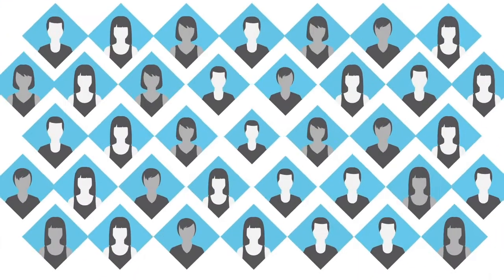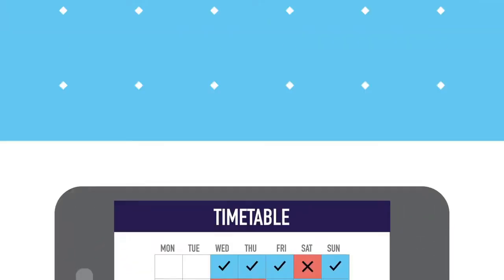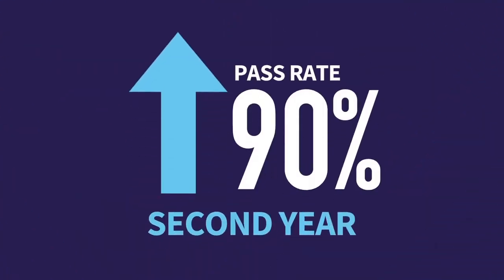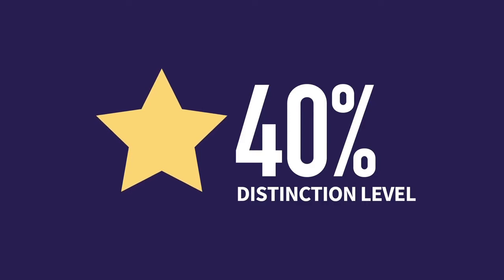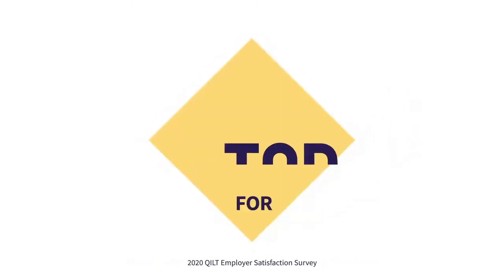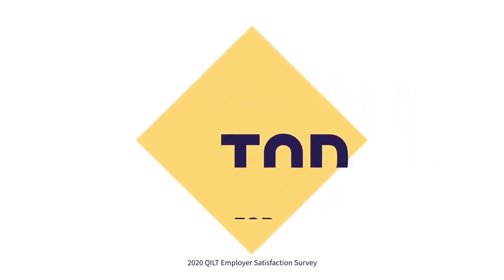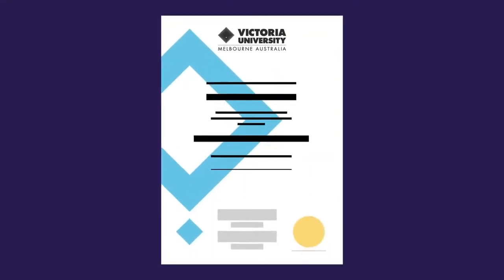VU's block model gives you greater focus by studying just one unit at a time in smaller, more collaborative classes, and provides flexible study options to suit your lifestyle. With the introduction of the block model, student success is soaring — more students are passing first year and second year too. Over 40% of students are now enjoying grades at or above distinction levels. VU students are more engaged and satisfied with their uni experience. Employers have also noticed the difference, ranking VU graduates in the top 10 of more than 40 universities for work readiness. More than 90% of graduates are ranked highly for employability. When you study with the VU block model, it's proven to give you the support and skills you need to succeed.